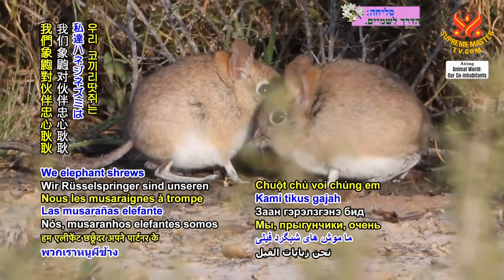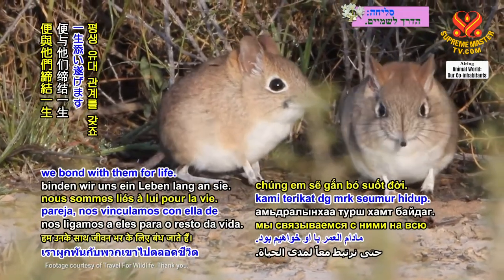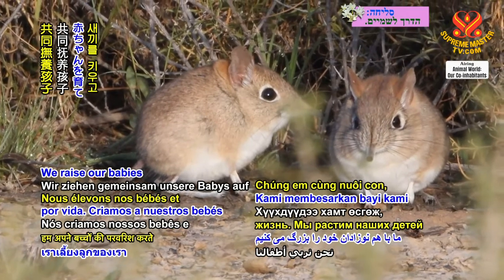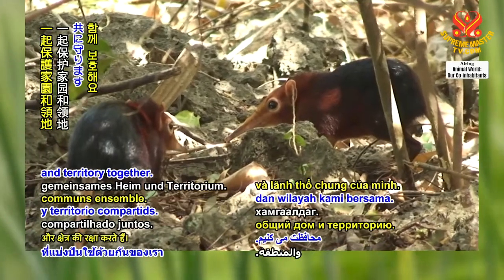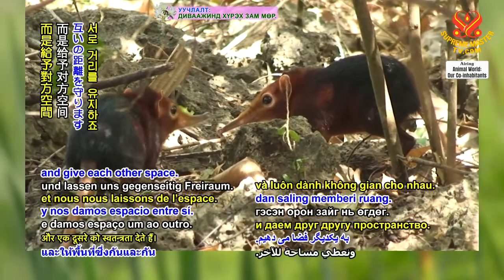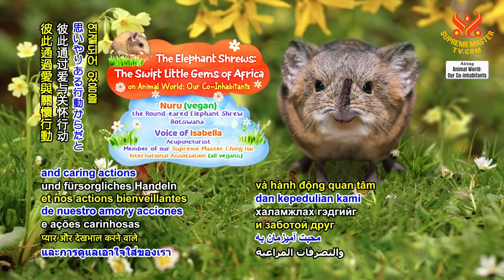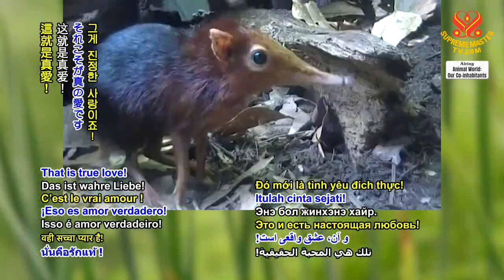We elephant shrews are very loyal to our partners. Once we find our mate, we bond with them for life. We raise our babies and protect our shared home and territory together. However, we don't act too clingy and give each other space. We know that the family is connected through our love and caring actions towards each other — that is true love.